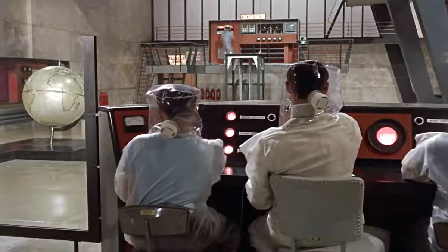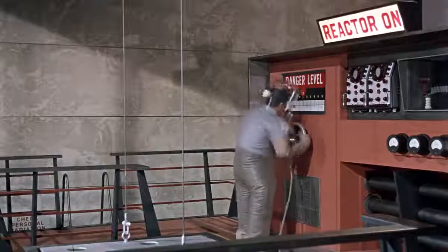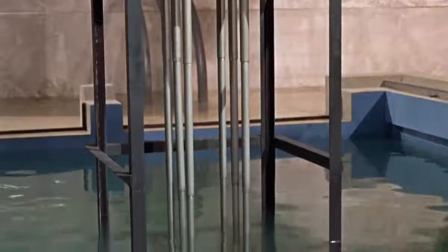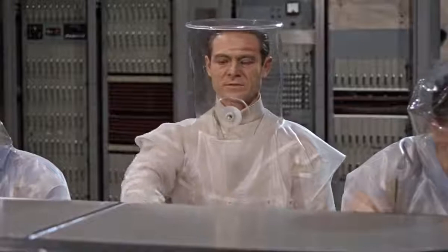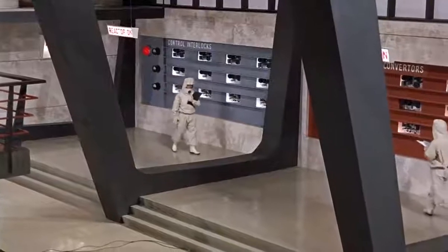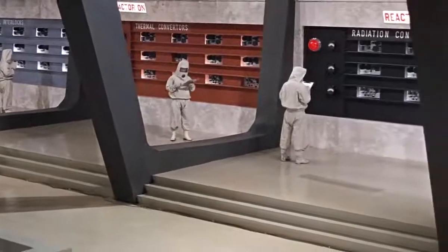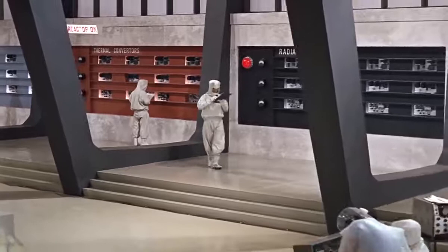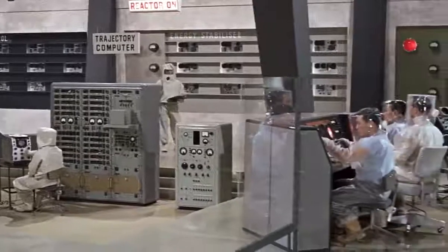From a technical standpoint: control interlocks free. Fuel elements 12.5. Control rod actuators operating. Core temperature 113. Converters standing by. Ignite — mission heaters on. Radiation: counts 121, 141, 109. Energy stabilizers: energy steady at 0.8 megawatts.